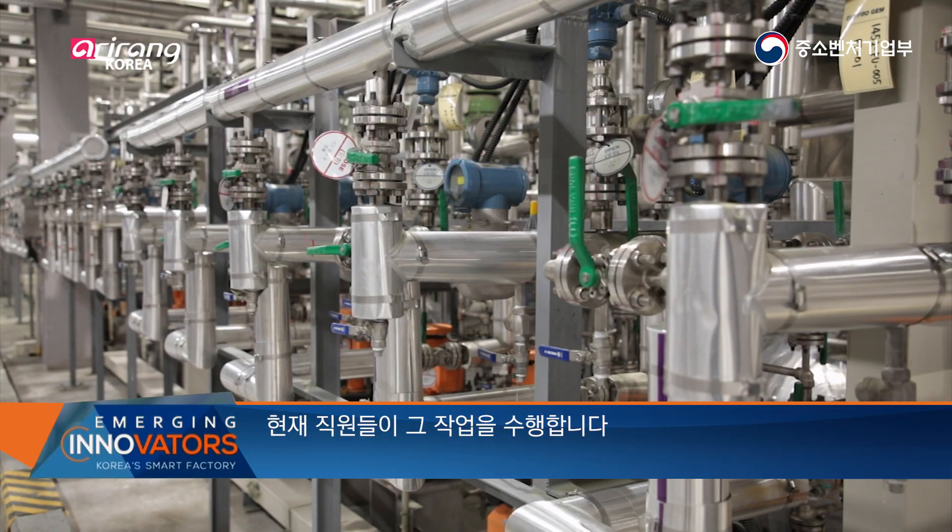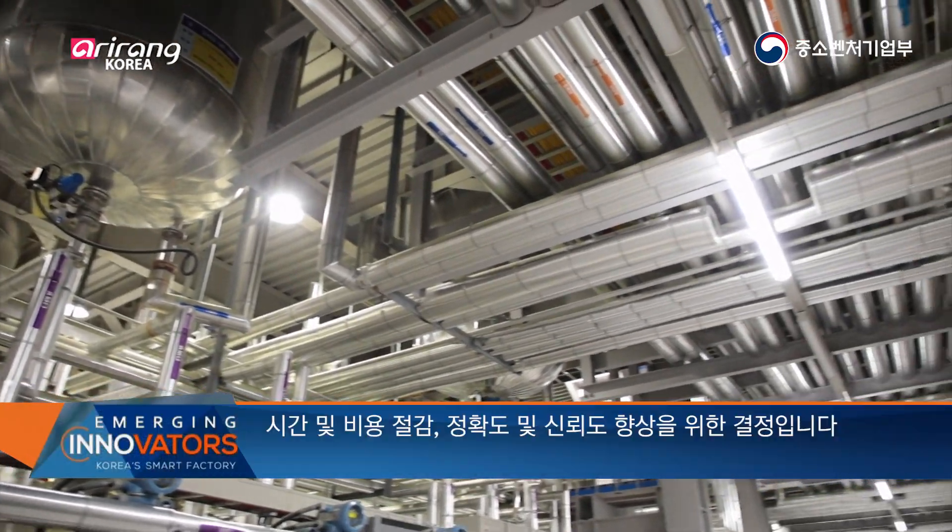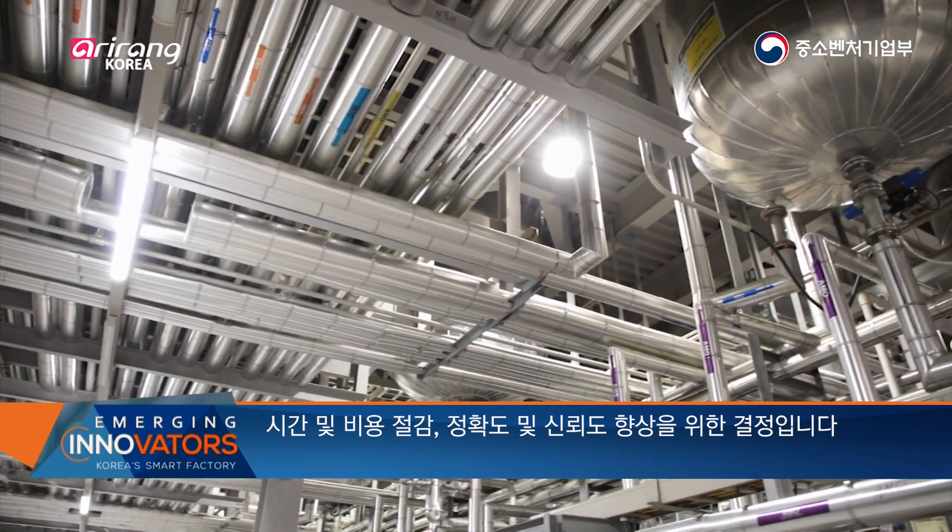The company plans to build a facility that can automatically measure particle sizes. Currently the task is carried out by employees, but this automation aims to reduce time and costs while increasing accuracy and reliability.